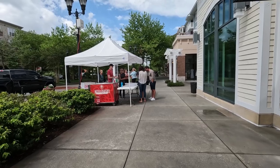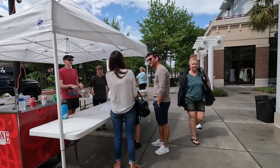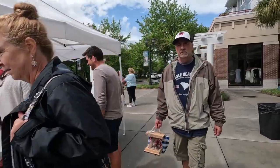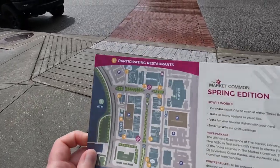Our first stop is Cold Stone Creamery. We are not getting any ice cream today, but we do want to get our checkbox. I wanted to point out that it is one of the restaurants on this tour today. All right, we got our first check, and it's a little ice cream cone — how cute is that?